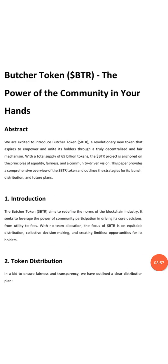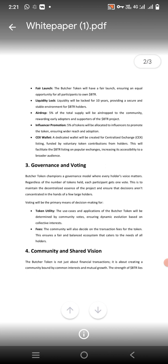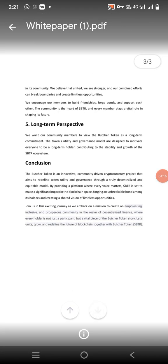The introduction aims to challenge the norms of the blockchain industry and seeks to leverage the power of community. The white paper sections include: Partition, Concord, Token Destination and Distribution, Governance and Voting, Token Utility, Community Shared Vision, Long-Term Perspective, and Conclusion.